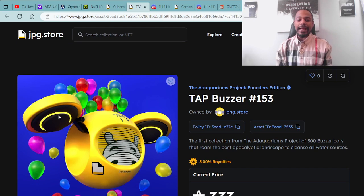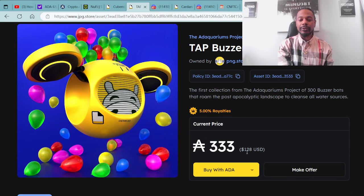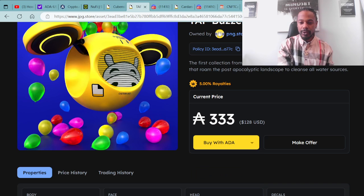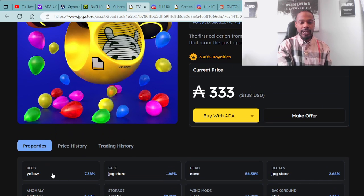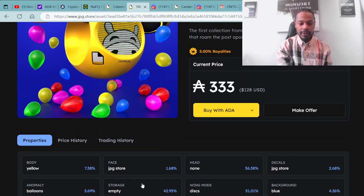I'll go ahead and click on one — this one looks pretty cool and appears to be in representation of the JPG.store. We have one of the Ada Aquariums tap buzzers pulled up: available for 333 ADA, which is $128 USD. It looks like it has water balloons in the background with the JPG.store skin on the buzzer. Looking at the traits: the body is yellow, the anomaly is balloons, the face is JPG.store, the hippo is there, storage is empty, bottom mods none, head none, wing mods disk, decals JPG.store, and the background is blue.